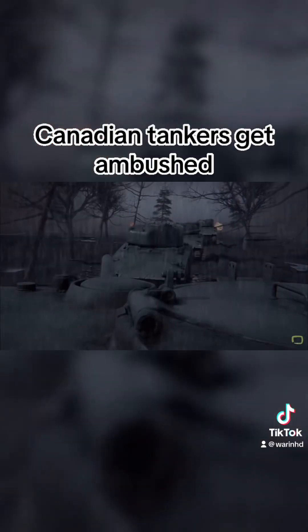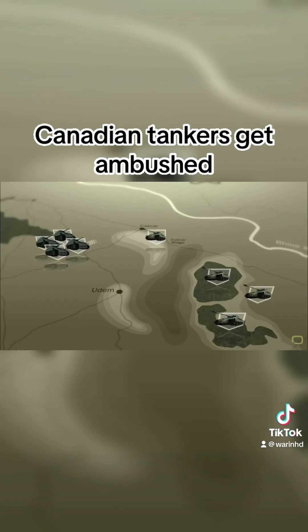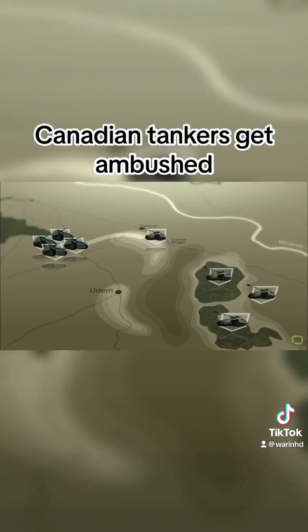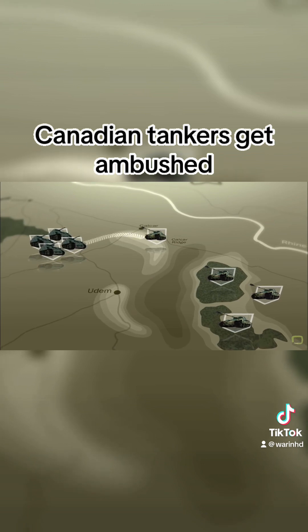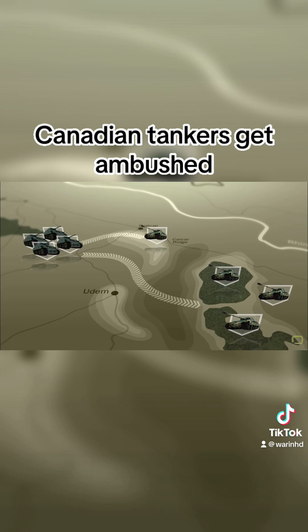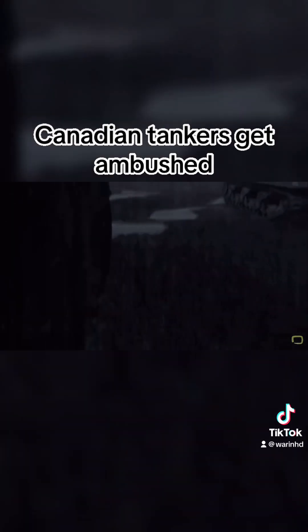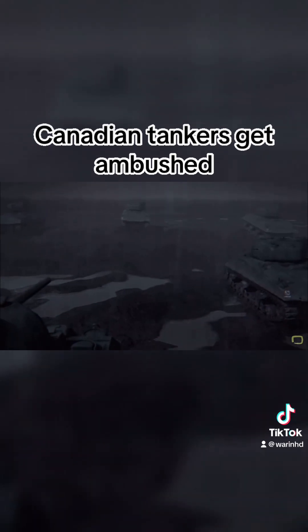Lieutenant General Gee Simmons sends scores of Sherman tanks into the thick of it. Their mission is to take and hold the heavily defended Kalkar Ridge, clearing the way for the main attack aimed at driving the Germans back across the Rhine River. But even though they're outnumbered, the Germans stubbornly stand their ground.